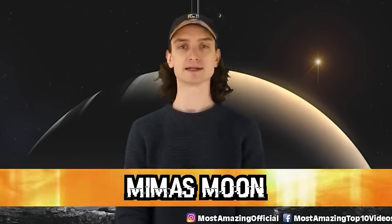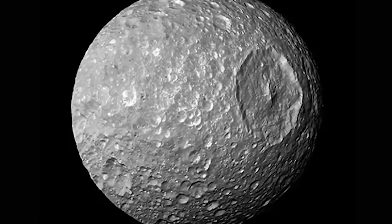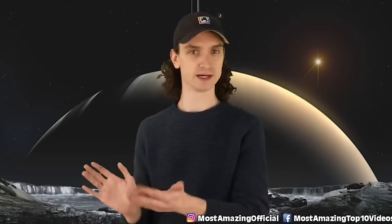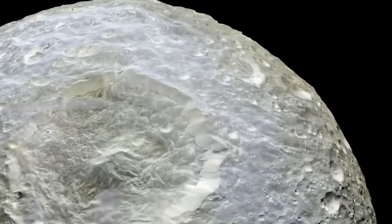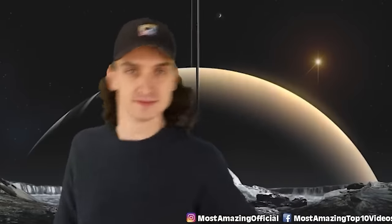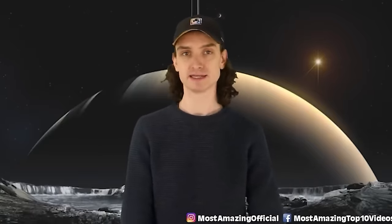Number 9: Mimas Moon. Saturn has 82 moons, including Mimas — a moon that looks oddly familiar. Why does it look like it's going to blast us to smithereens? Is that the Death Star? Saturn's smallest innermost moon is causing quite the stir. Researchers discovered this moon has a bit of a wobble, almost like a floating magic eight ball — something is sloshing around inside, its gravitational pull slightly off. Mimas could potentially be housing a liquid ocean. If that were the case, everything we know about water and ocean life in space would have to be rewritten.